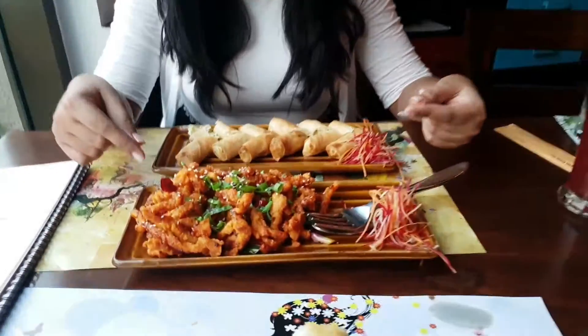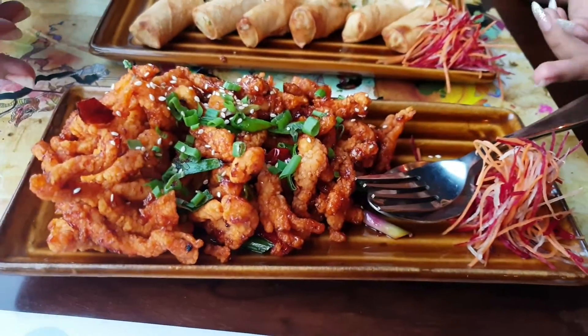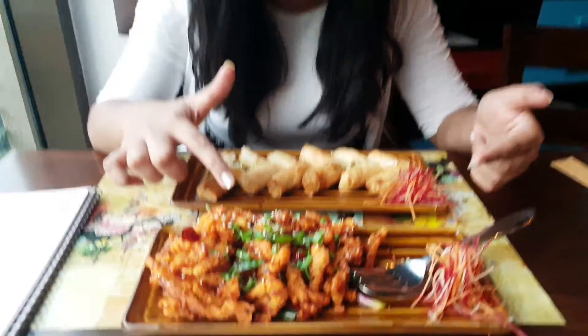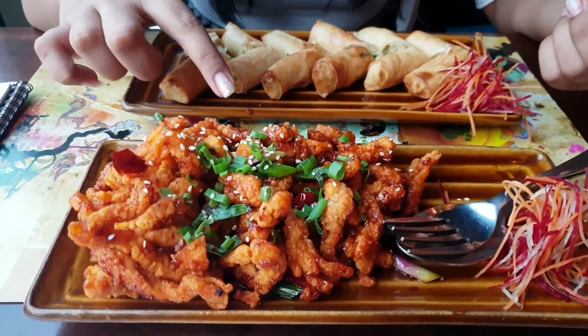The outside part is really crispy, and I like the filling. That's crispy honey chili chicken, so it would have honey chili sauce. I can see it also has sesame seeds and salad.